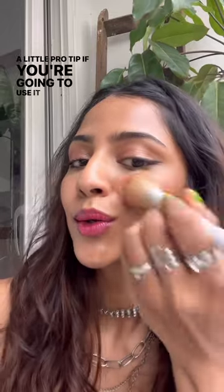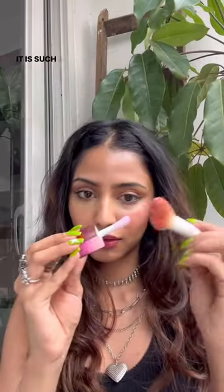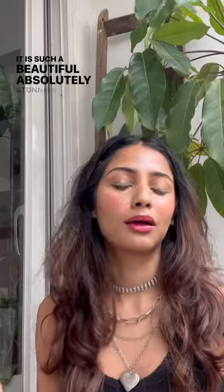A little pro tip: if you're going to use it on your makeup, put it on a brush first and then apply it on your cheeks — and just look at that payoff. See the difference? It is such a beautiful, absolutely stunning shade. I just love it.